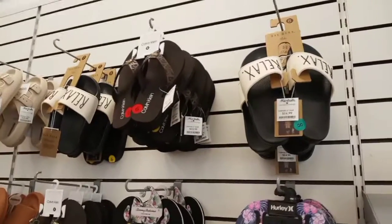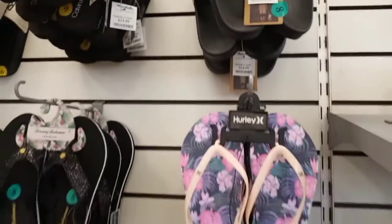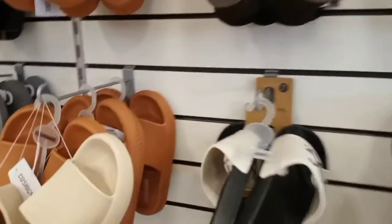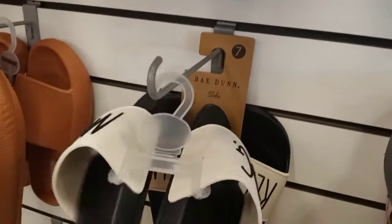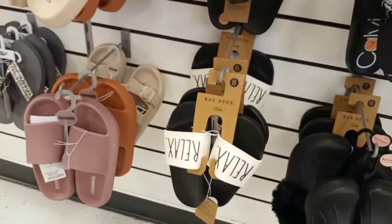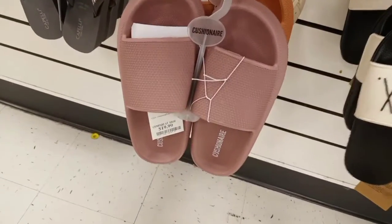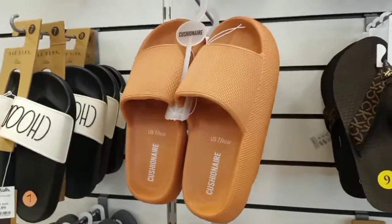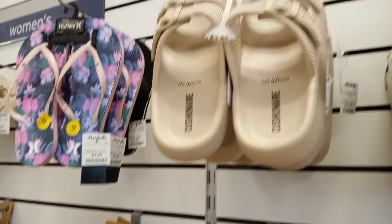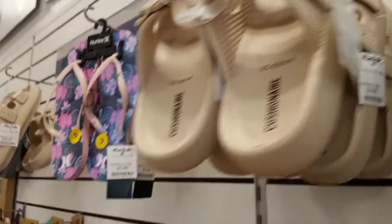Then they have Ray Dunn slides — both say 'Relax' — those were cute. More slides, and she has some that say 'Dog Mom,' I think those were $14.99. Then we have these slip-on shoes that came in a mauve color, a beige color, and a coral color — same brand but a slightly different style. Those were cute as well.